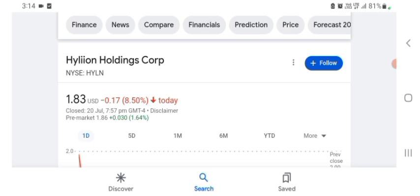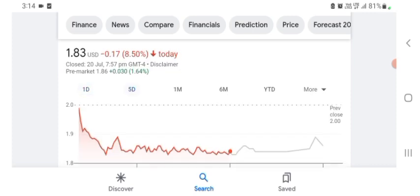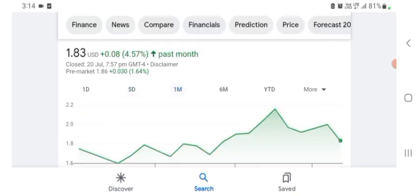It looks like they are doing things in technology. The Hyaline stock is trading at $1.83 US dollar with 8.50% negative in a day. In five days before, the stock was trading at 8.50% negative in a day. In one month before, the stock was trading at 4.57% positive in a day. Before buying and selling the stock, please consult your financial advisor. Today's video is done. Thanks for watching — please subscribe to my YouTube channel and like the video, and also comment any related queries or targets on this stock or anything like that.